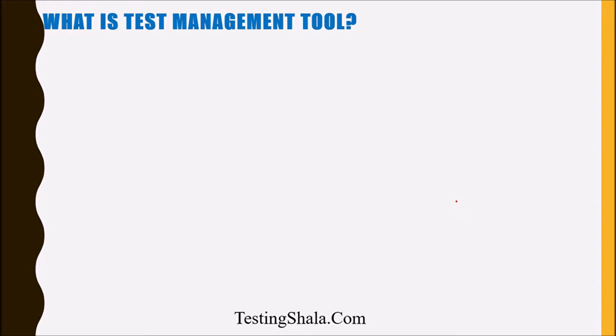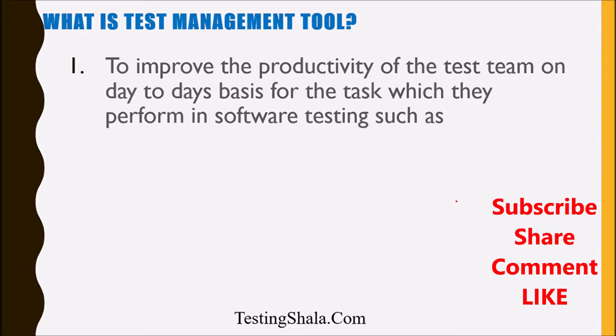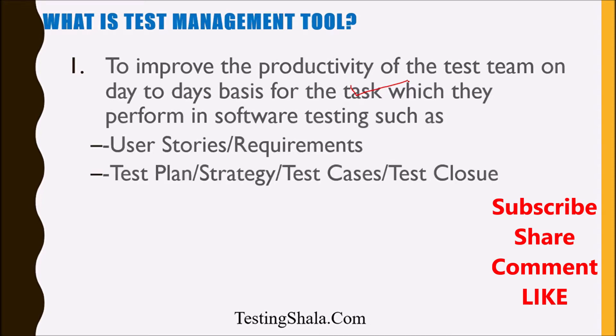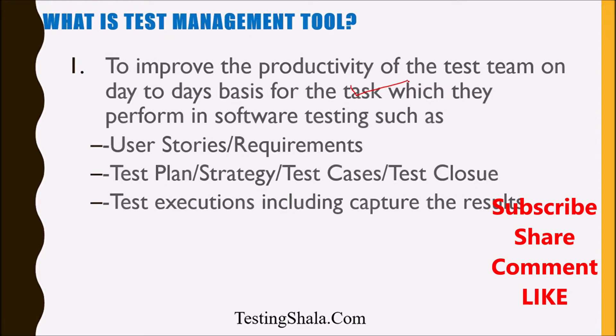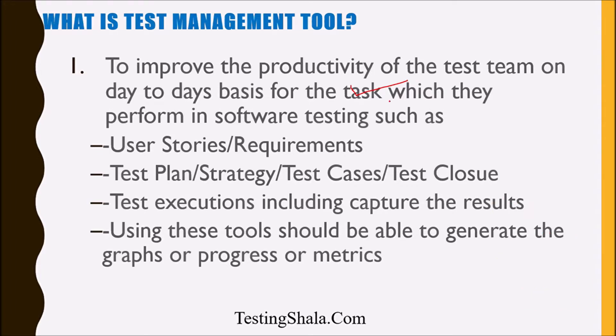A test management tool is a tool that helps the testing team to improve their productivity on a day-to-day basis for the tasks they are performing. Those tasks could be gathering requirements, creating a test plan or strategy, writing test cases, producing a test summary or closure report, and test executions where we capture all results with screenshots. This kind of software is called a test management tool.